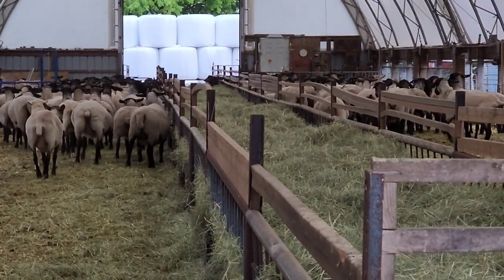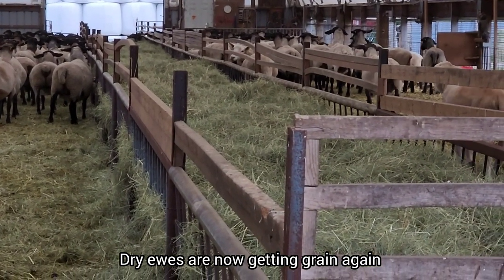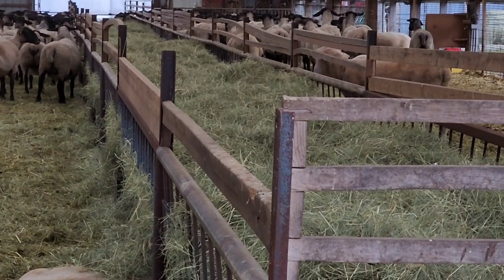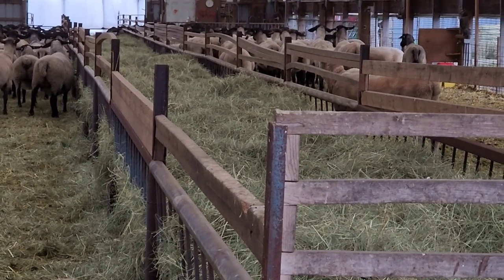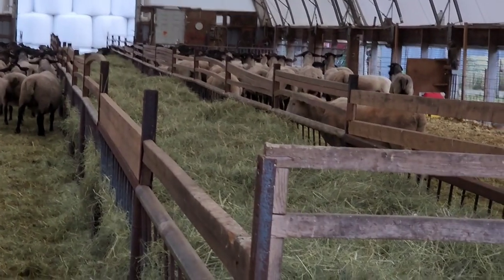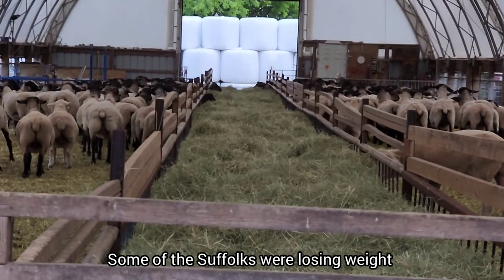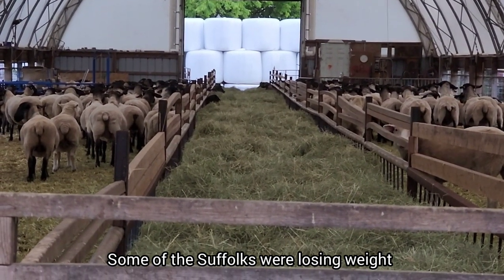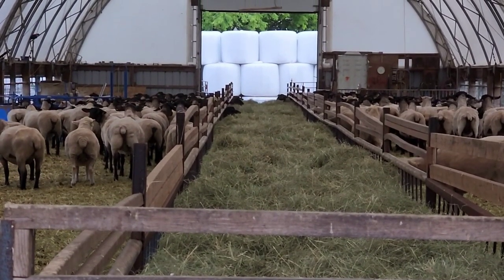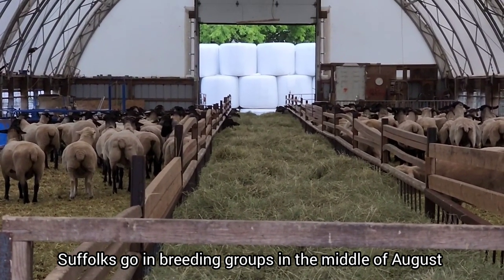These dry ewes are now getting grain, even though they're out on pasture and have hay. The Suffolks need a little bit more — that's why I took out a whole bunch of the white sheep from in here. Some of the Suffolks were not gaining any condition; in fact, they were losing condition. We start breeding our Suffolks in the middle of August, so we have to get them into good shape for breeding.